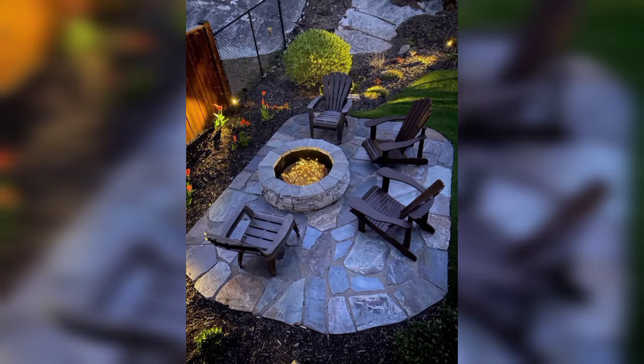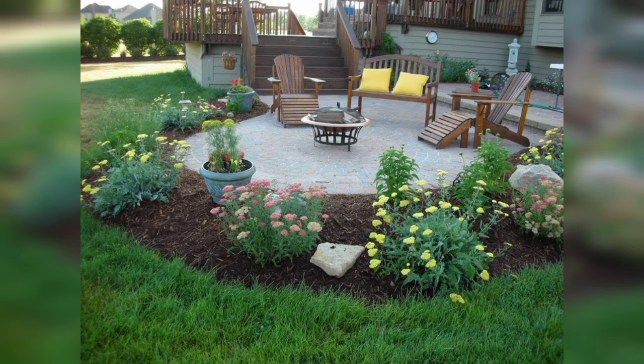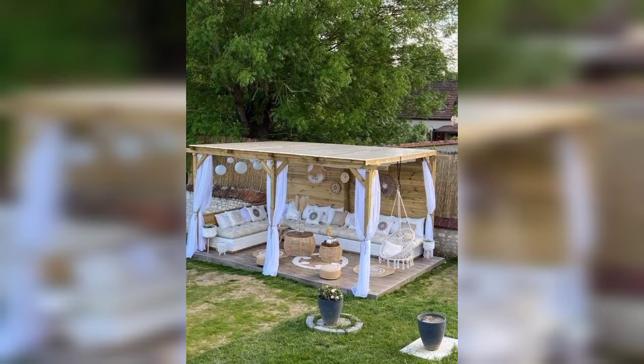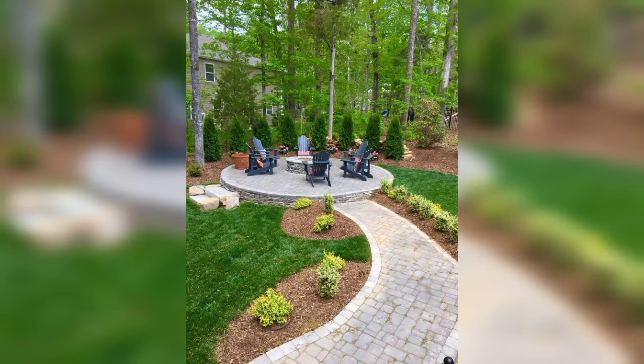These garden fire pit ideas are the most amazing, gorgeous, stunning, and decent for your garden. Lovely viewers, I hope you will like these ideas. If you like these ideas, friends, encourage me and support me by subscribing to my channel, by liking my video, and sharing my video with friends and family members.